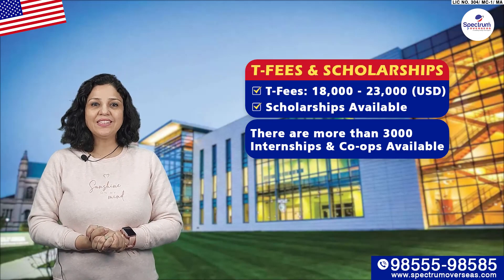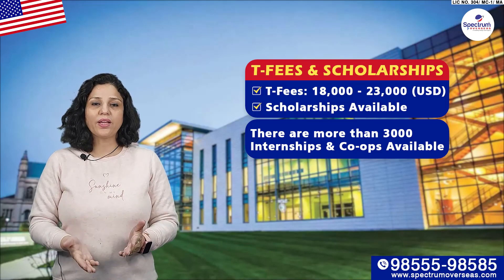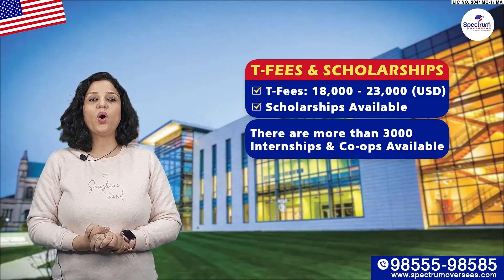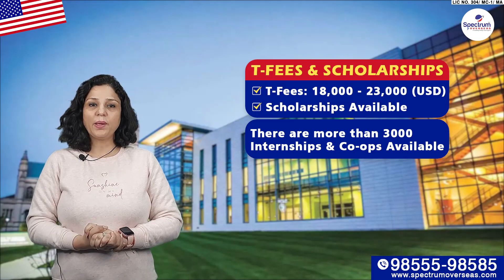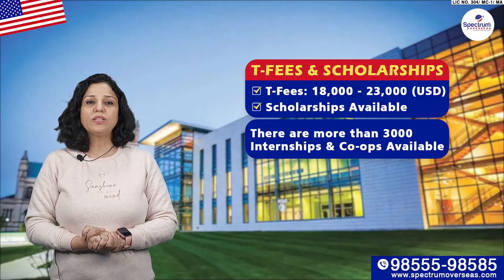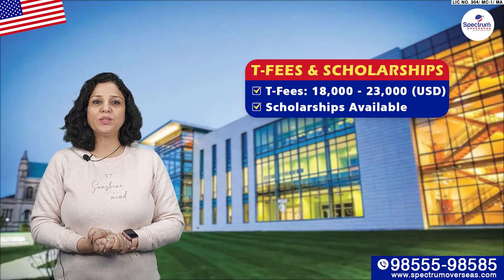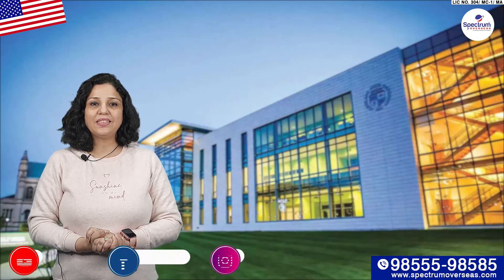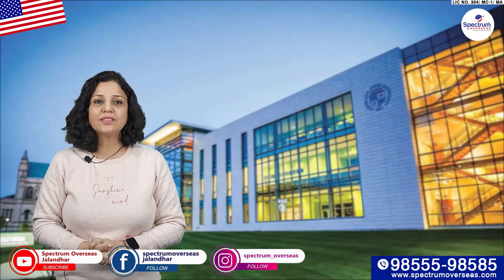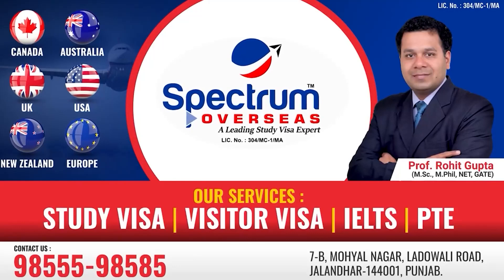Today, come to Spectrum Overseas and consult our expert counsellors for the May 24 intake. Quickly apply and get your US study visa. You can call us at 9855-98585, or you can visit us at Spectrum Overseas. For more information, please subscribe to our channel and follow us on Instagram, Facebook, and YouTube. Thank you.